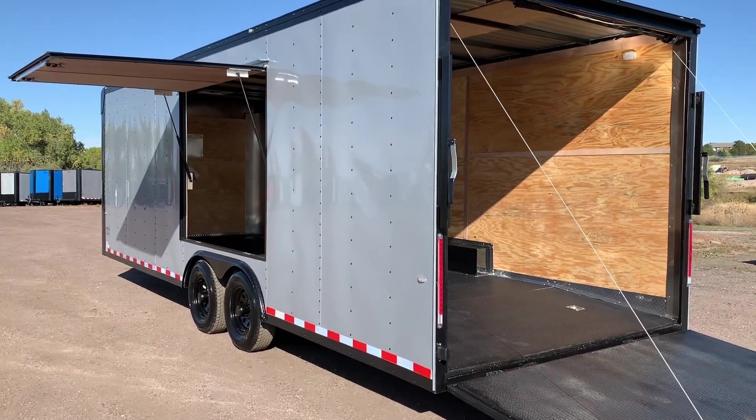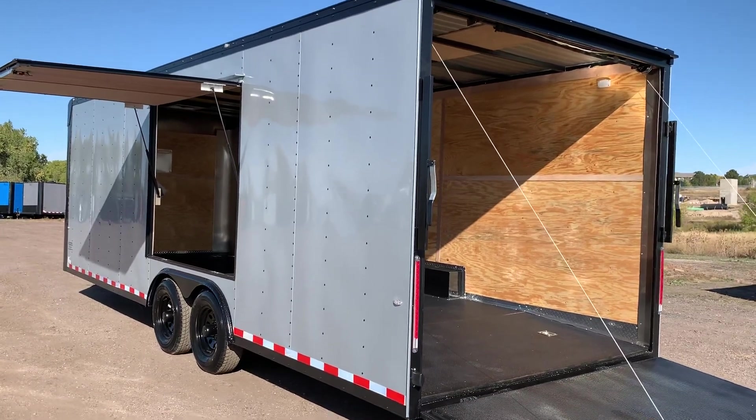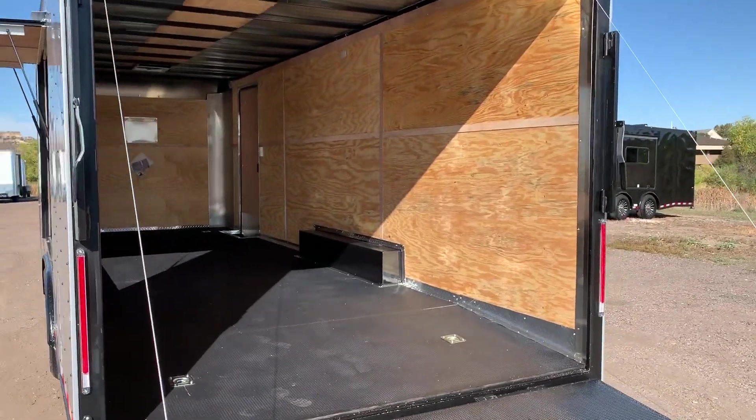The awning door can be used as an escape door, or you can flip it up and do concessions out of it. We like to use it when we're out and about — you can sit underneath it for more ventilation through the trailer. Seven-foot interior height with this unit.